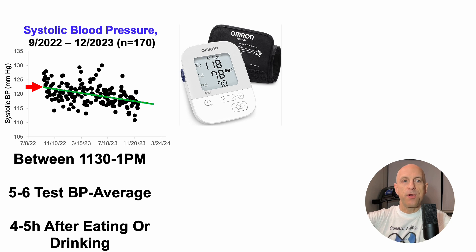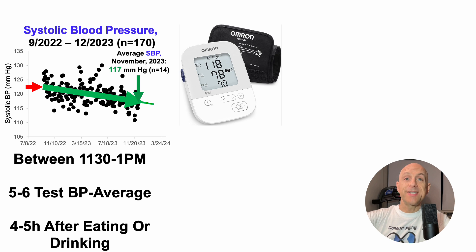When I first started measuring in September of 2022, systolic blood pressure was pretty close to age-expected — somewhere around 123 mmHg. But it's been reduced over the past 14 months, such that the average systolic blood pressure in November of 2023 over 14 tests was 117 mmHg. So on the right track.